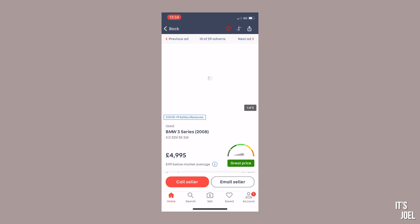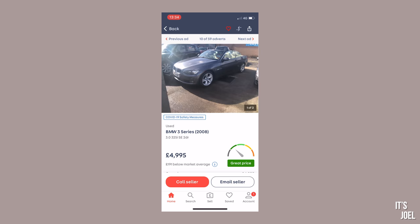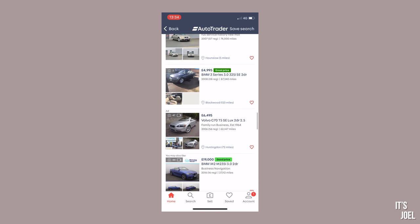You can't really fault that at £5,000 for 74,000 miles. There's another one from 2007, a year older, similar mileage, but with only two photos — which is completely useless.